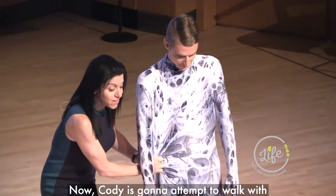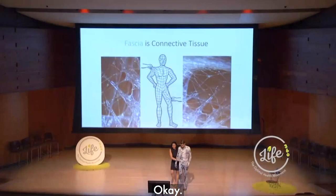Now, Cody's going to attempt to walk with this myofascial restriction. So we're going to go for a little walk, and he's going to walk a little bit interestingly, right? And we're going to back it up so we don't follow Dr. Rob.